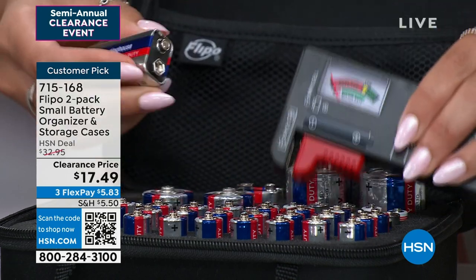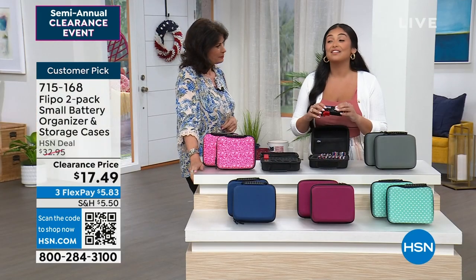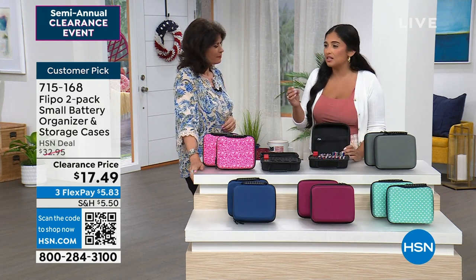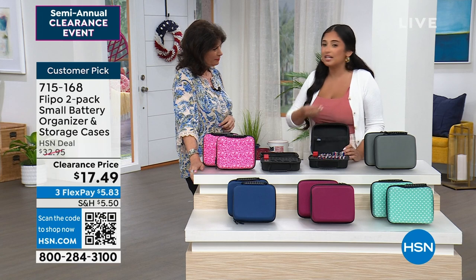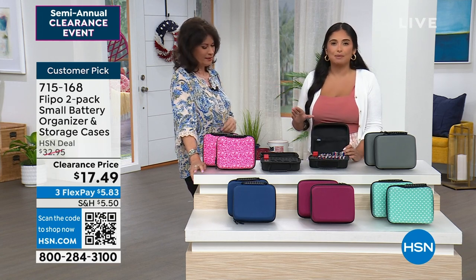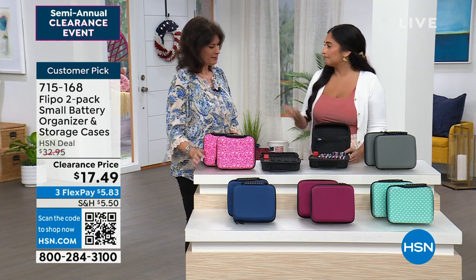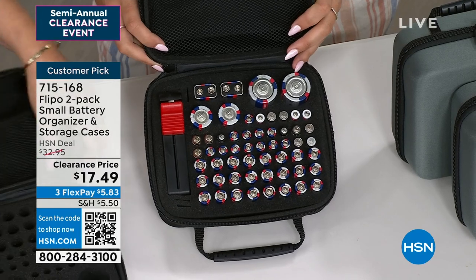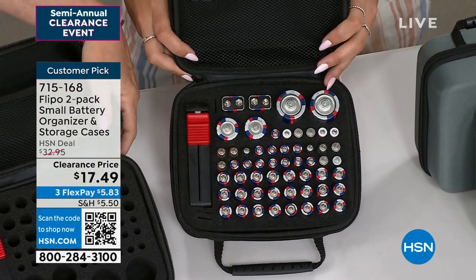If it's in the green, keep your battery. But if it's in the red, you want to get rid of those batteries. Having bad batteries, even interacting with each other in the same remote, is also causing your batteries to lose charge. You're losing charge in so many ways. So storing them properly — that's the way to do it. And the cool part is you get two battery testers because you get two of the cases.